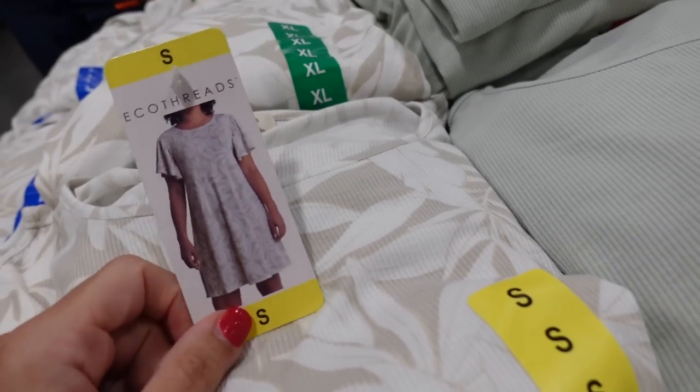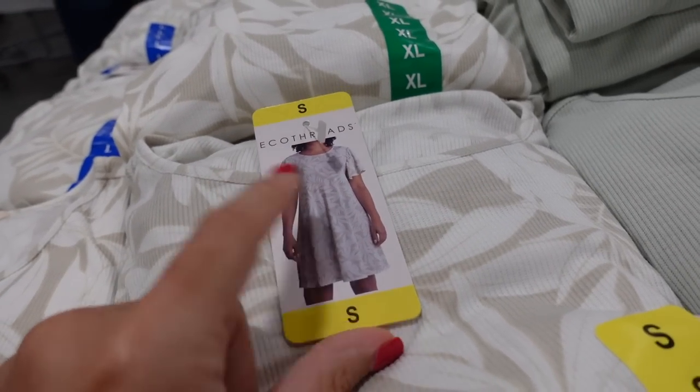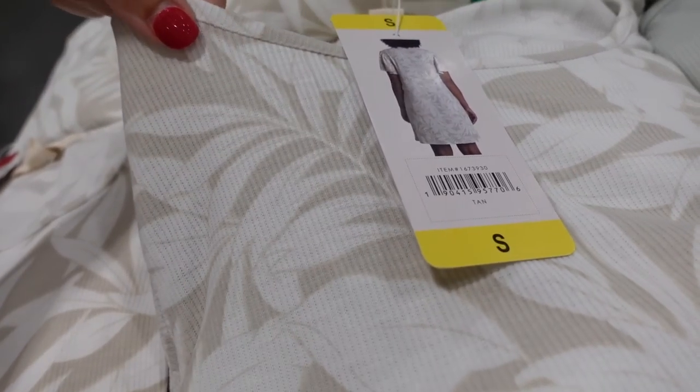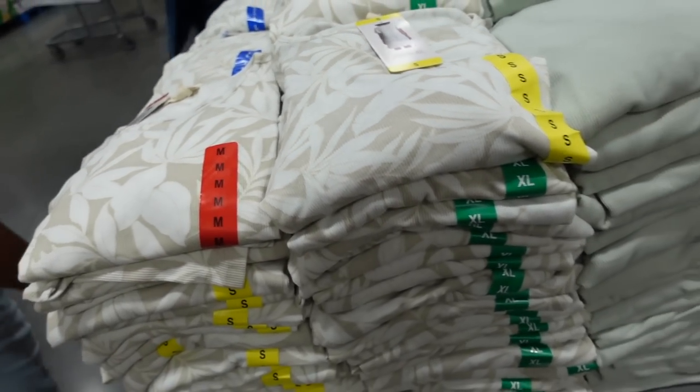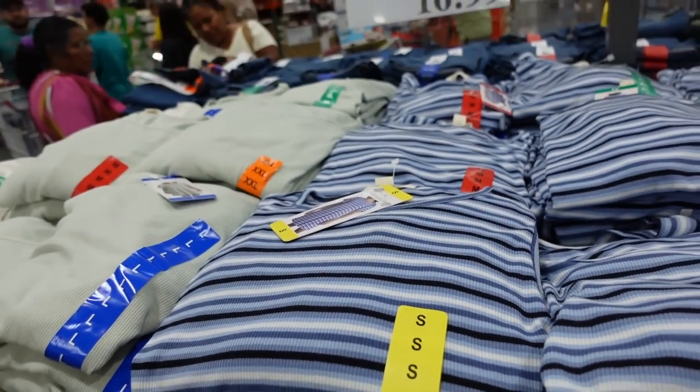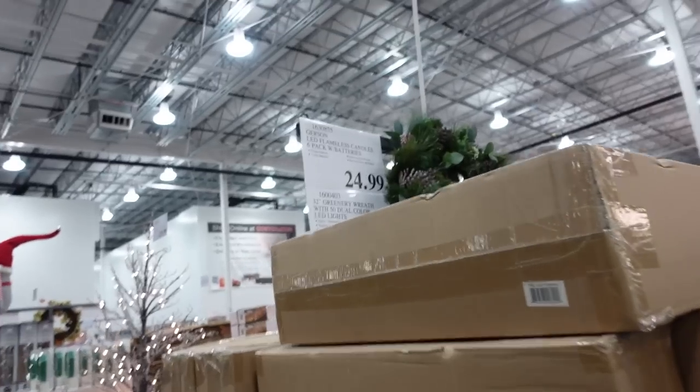Dresses from Eco Thread. These have a higher neckline, flutter sleeve, flowy through the front and back. Comes in beige and white floral, light green, and blue and white stripe. They're $16.99.